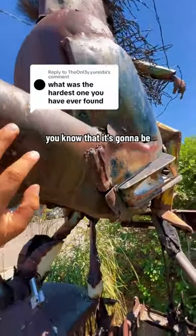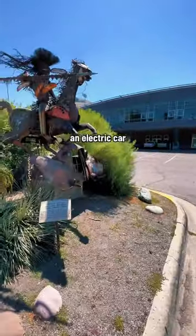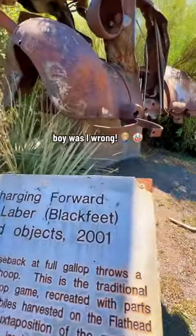You've got something like this, you know that it's gonna be a tricky search. The hint said charge on, so I thought it was an electric car charging station. Boy, was I wrong.